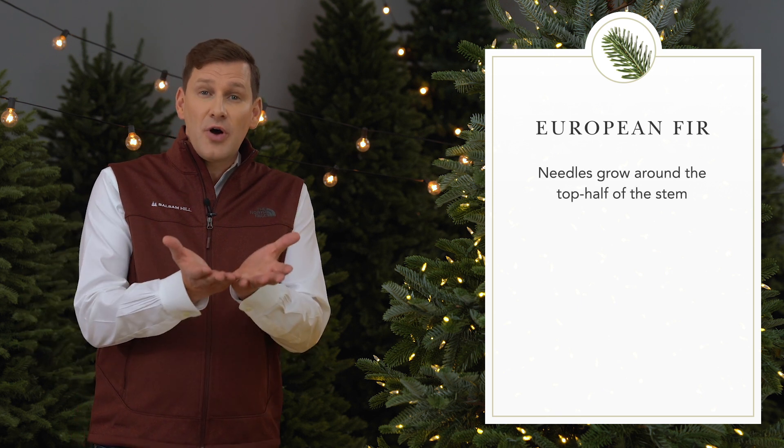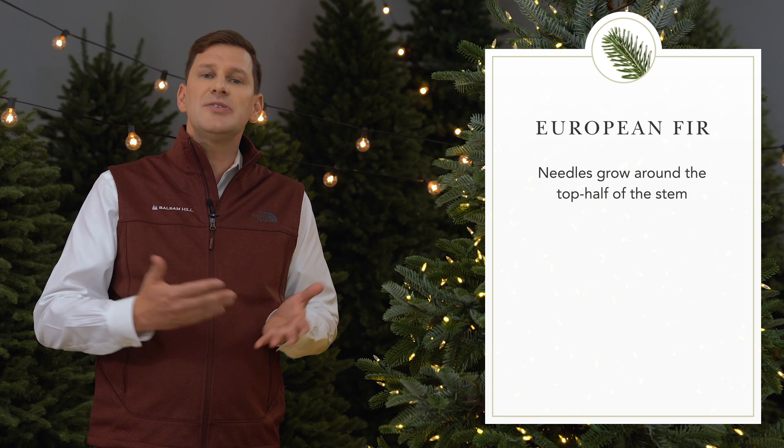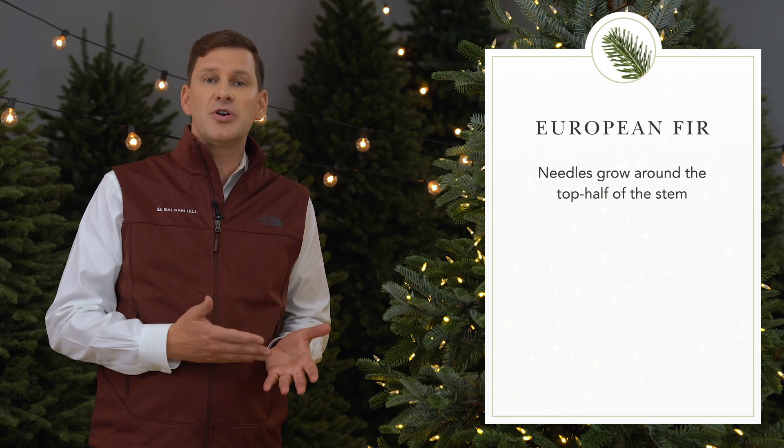The needles of the European Fir grow 180 degrees around the stem, sloping upward toward the light, similar to other fir species like the Nordmann or Noble.